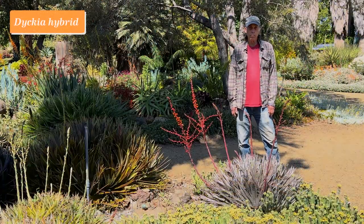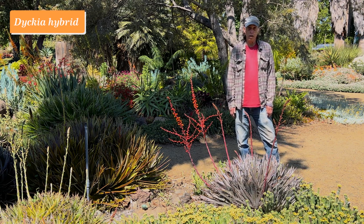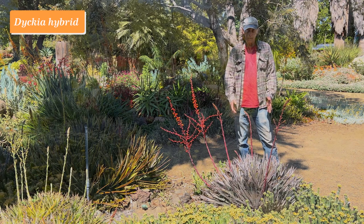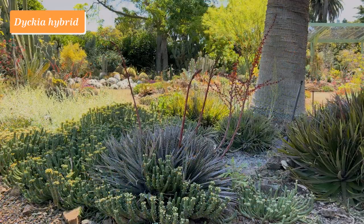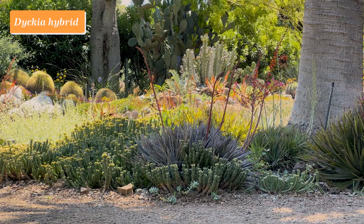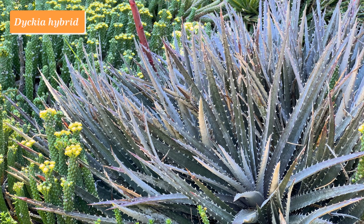The genus Dyckia belongs to the bromeliad family — the family to which pineapples belong. They occur mostly in Brazil, but southward into Uruguay, Paraguay, and Argentina. They are very spiky, stemless rosette plants that form a clump. This one is a hybrid done by a breeder in Southern California named Bill Baker. Bill is no longer with us, but he revolutionized the Dyckias. When Ruth started the garden, she planted a number of them, but mostly these had green leaves. Yellow and orange are the only flower colors in the genus.